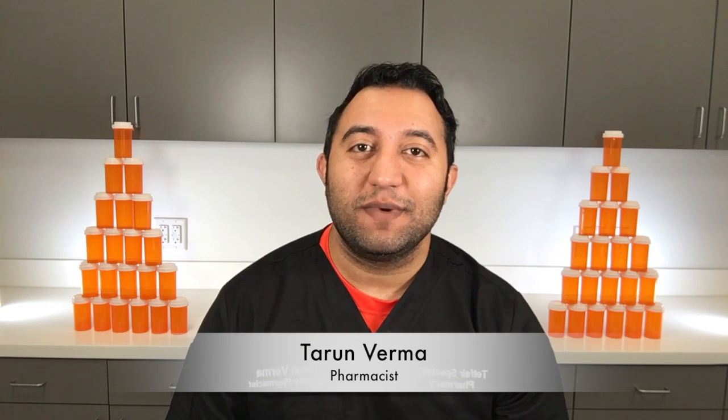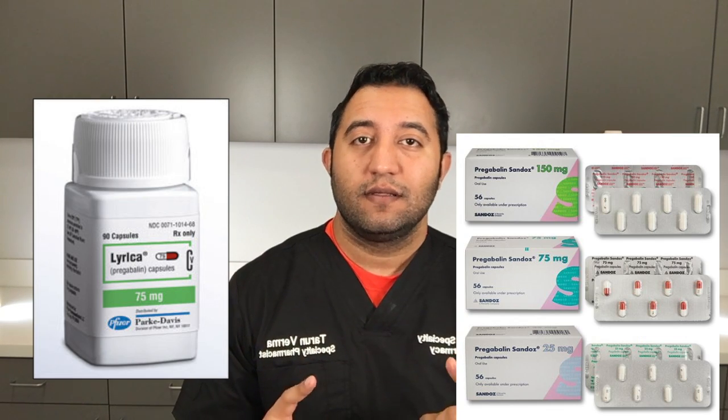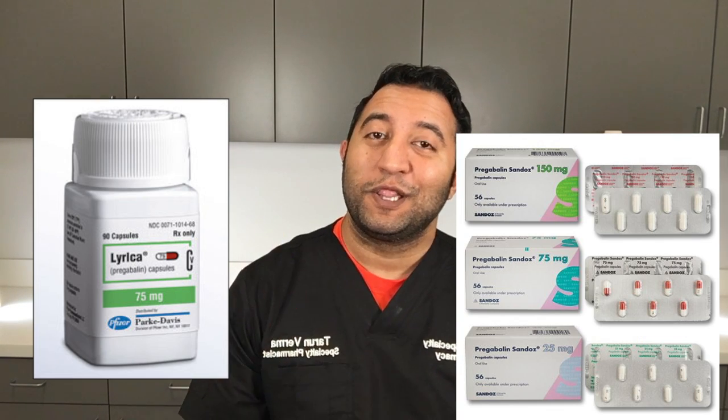Welcome back to Meds Made Easy. My name is Tarun Verma with Telfer Specialty Pharmacy. Today we're going to talk about pregabalin, which you probably know as Lyrica.